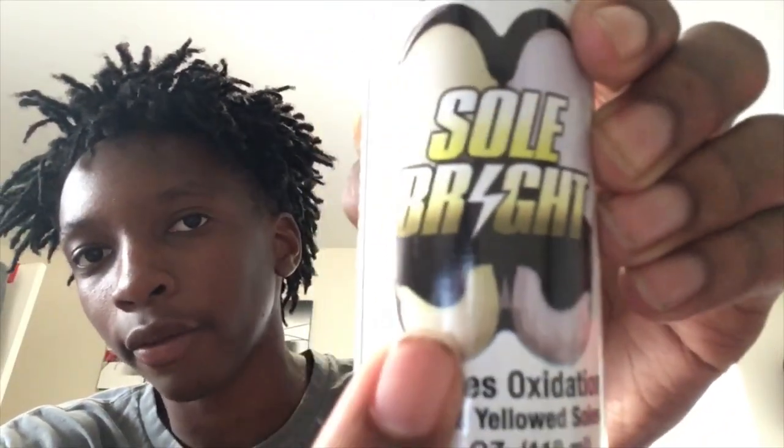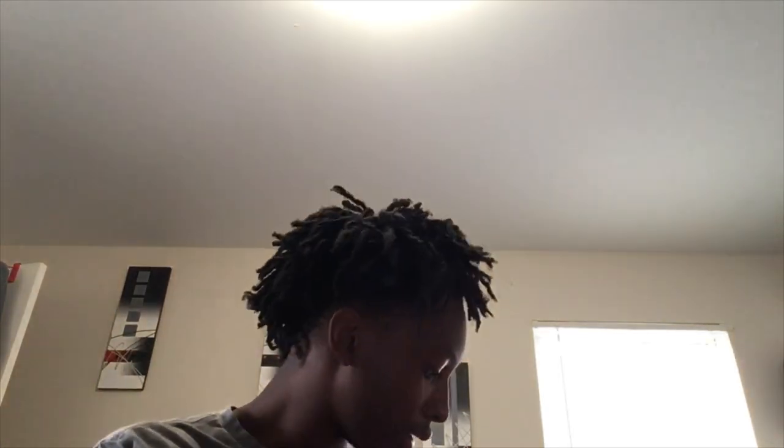You can see the before and after example right there on the bottle. We also got a receipt — I don't want to show you all that because it has my address on it.